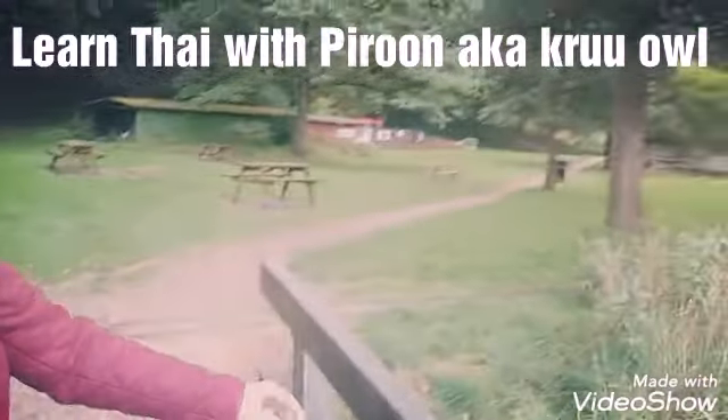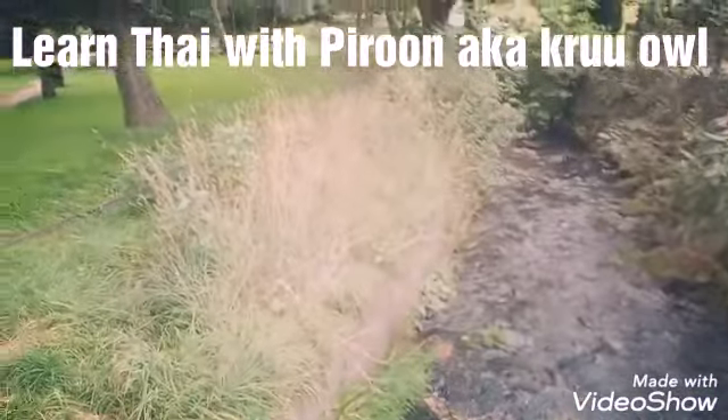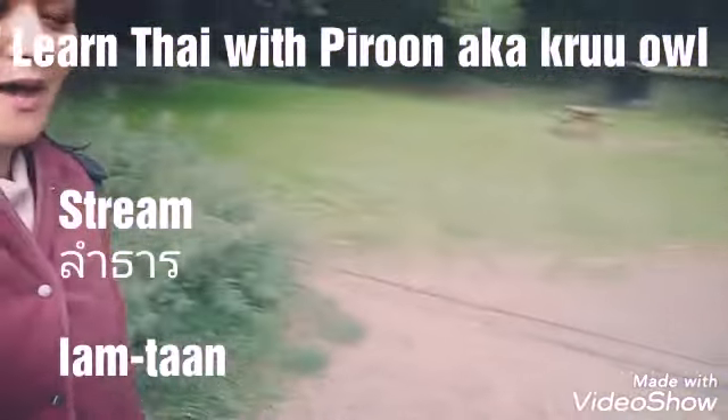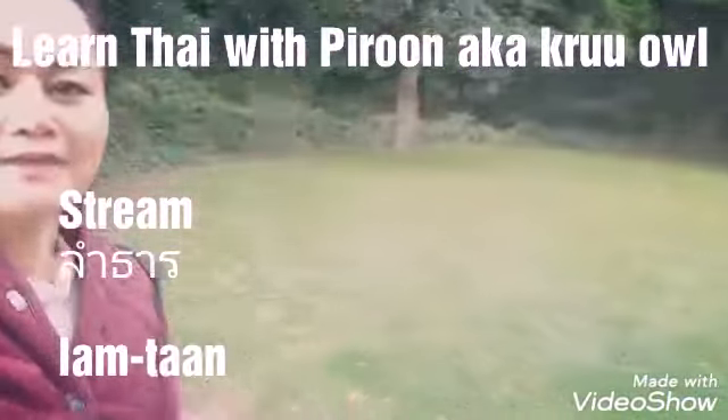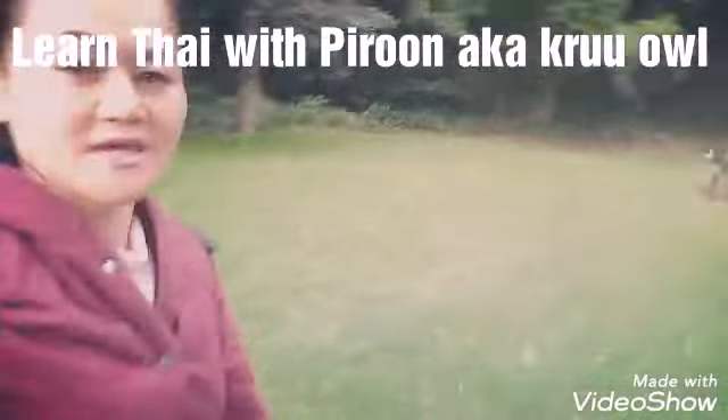You can see they have some stream — 'lang thaan' (ลำธาร) — for us to have a look at as well. And that is my dog over there.